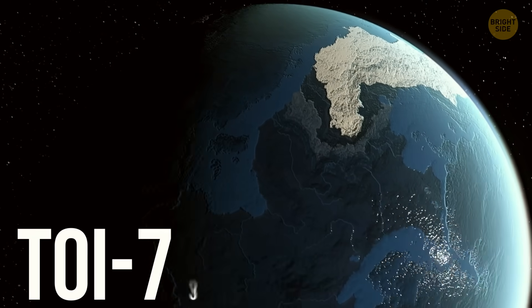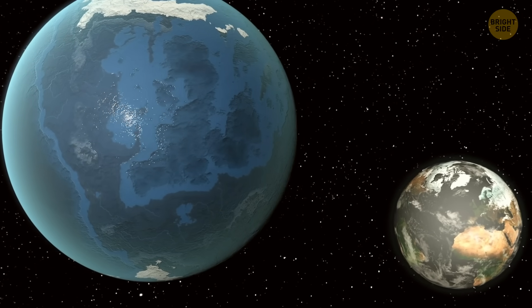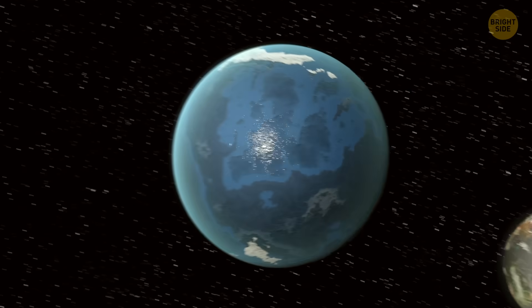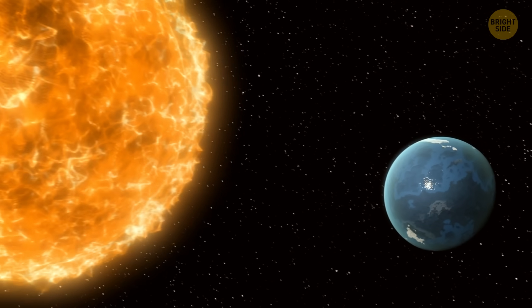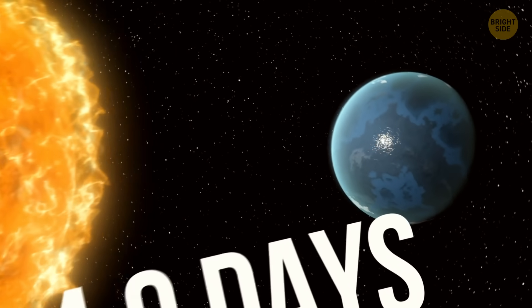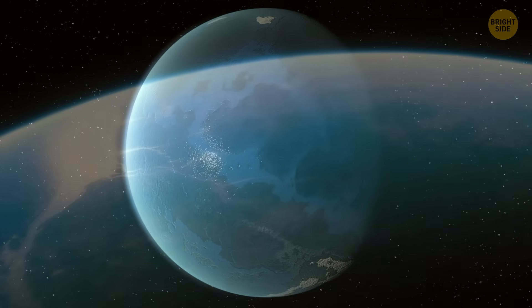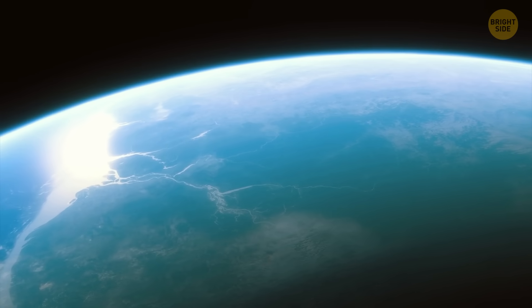We discovered TOI-733b in 2023. This world is about 245 light-years away. It orbits its star super-fast, taking just 4.9 Earth days. But the coolest thing is that it might be completely covered by a massive ocean. Could there be life in that ocean? Time will tell.